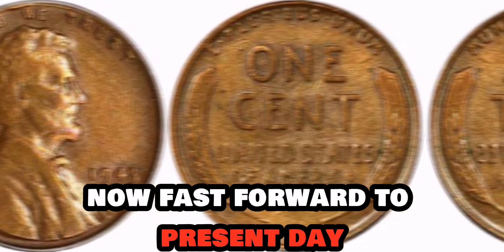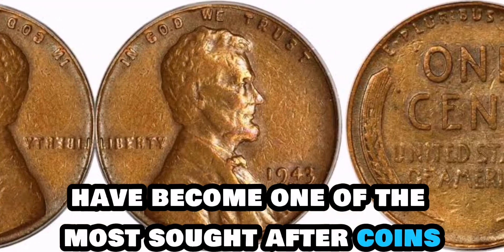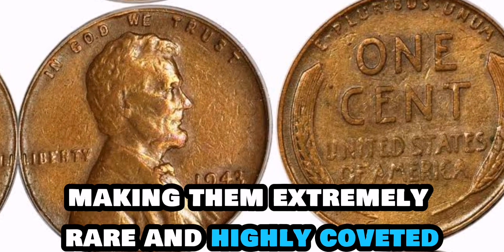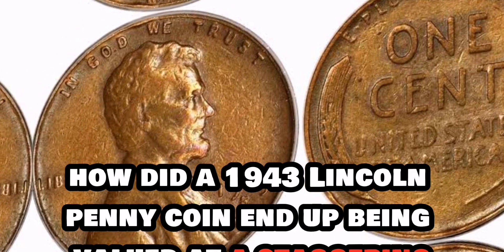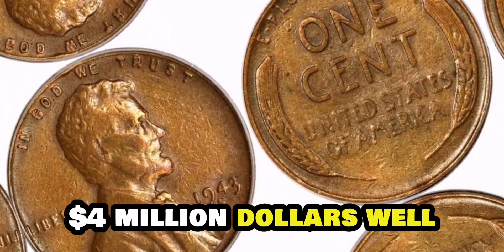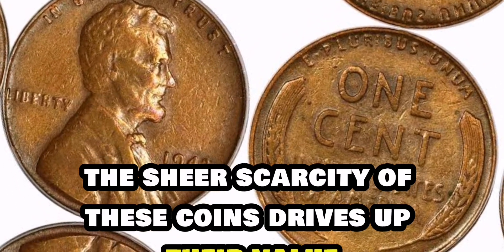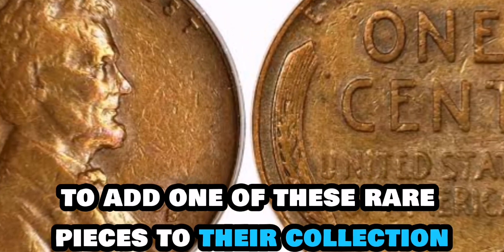Fast forward to present day, and these rare 1943 bronze Lincoln pennies have become one of the most sought-after coins by collectors around the world. What makes them so valuable is their scarcity — it is estimated that only a few of these bronze pennies were minted, making them extremely rare and highly coveted. How did a 1943 Lincoln penny coin end up being valued at a staggering $4 million? It all comes down to the combination of rarity, historical significance, and demand from collectors. The sheer scarcity of these coins drives up their value, with collectors willing to pay top dollar to add one of these rare pieces to their collection.